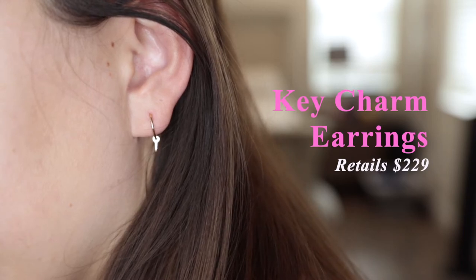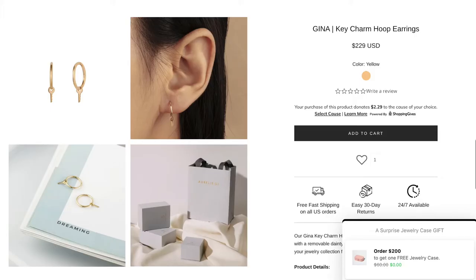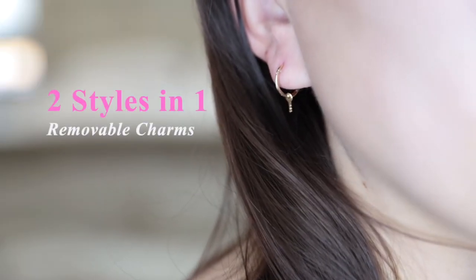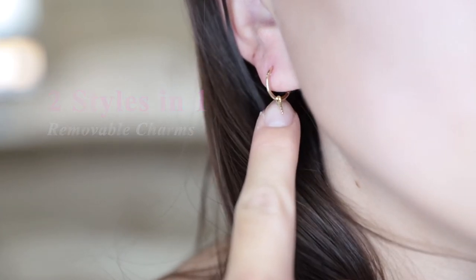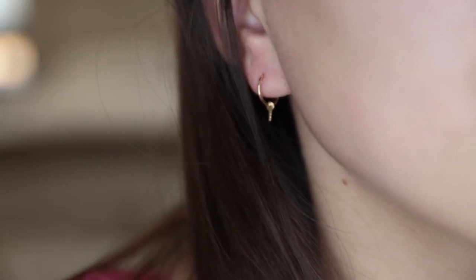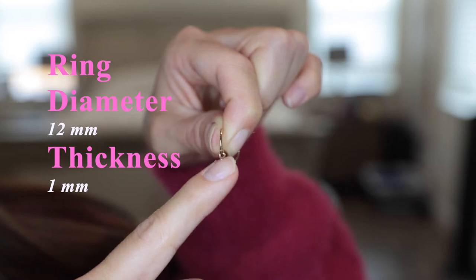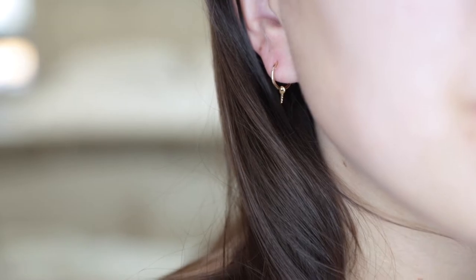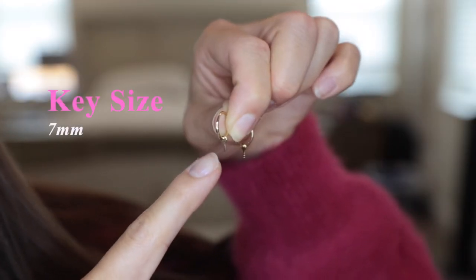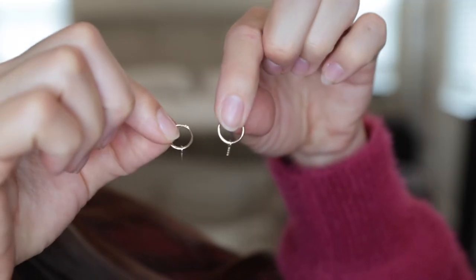Last up we have these Gina key charm hoop earrings, which retail for $229 on their site. They're also solid 14 karat gold. An interesting fact about these earrings is they're basically a 2-for-1 style because the key charm is removable. The ring diameter is 12 mm and the band thickness is 1 mm. The key size is 7 mm by 3 mm, and these earrings are sold as a pair.